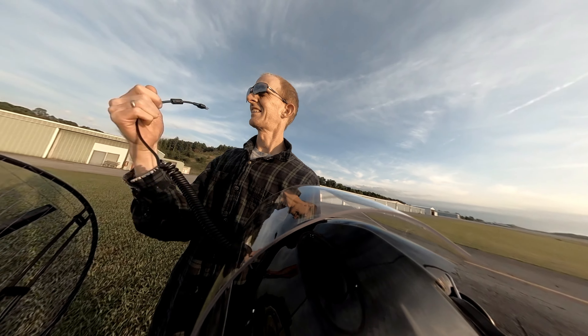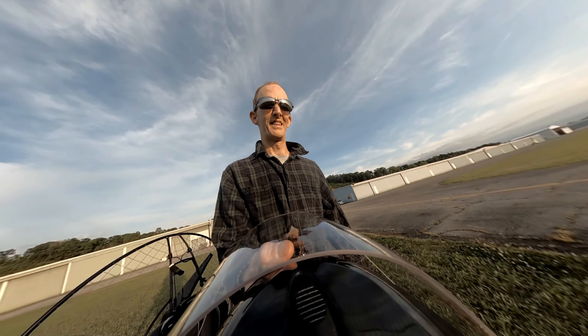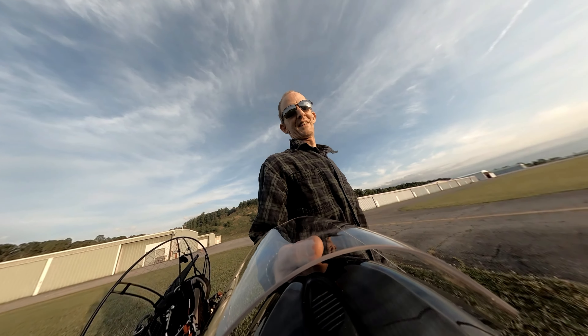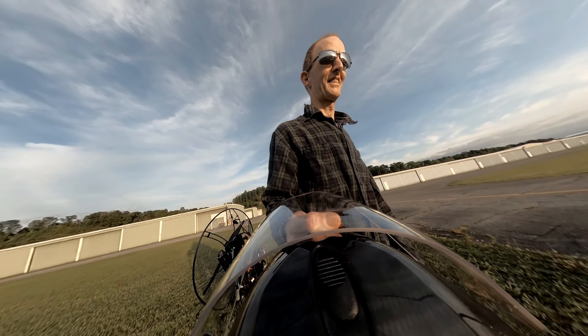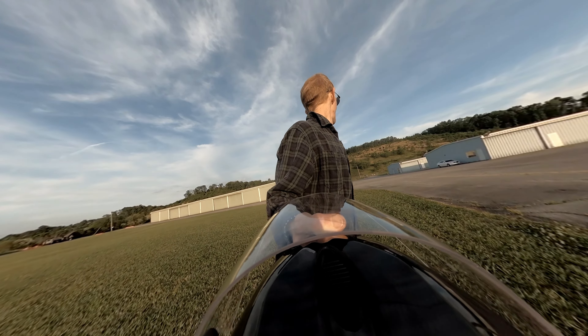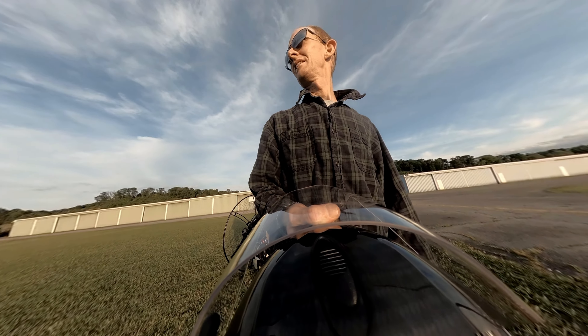That was kind of a nasty landing — I came up short. I think I was just coming in too low. Coming off the power and the surge — I just should have been a little higher and come off the power earlier. But made it, nothing broke.